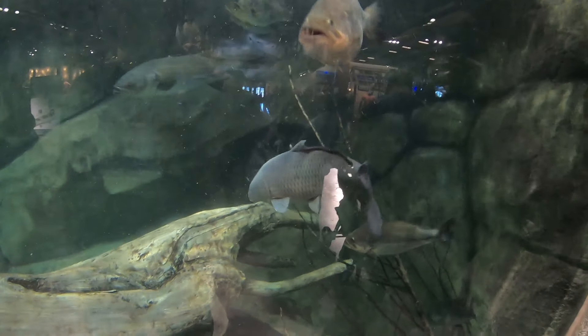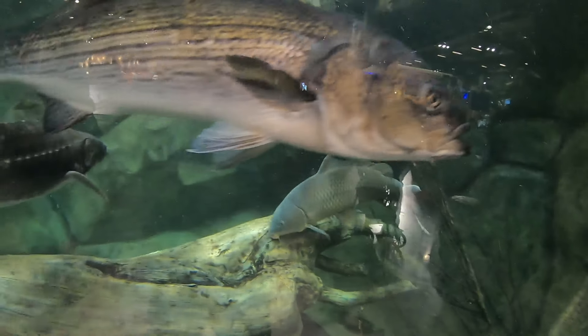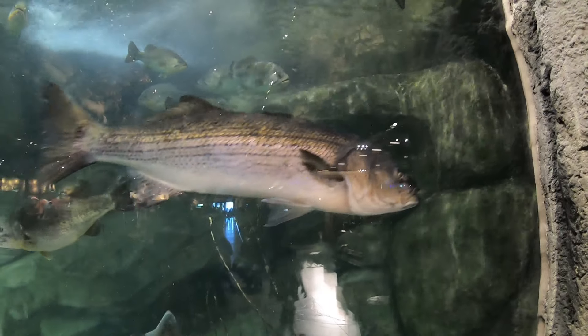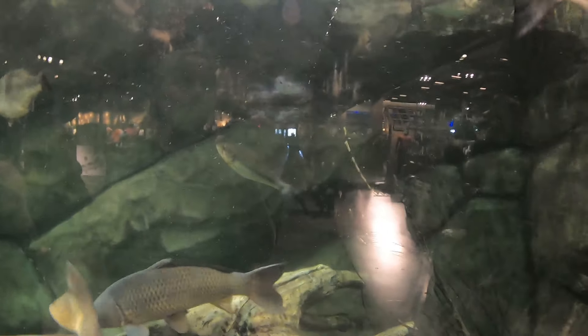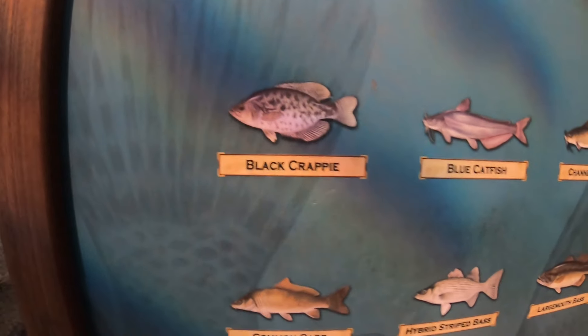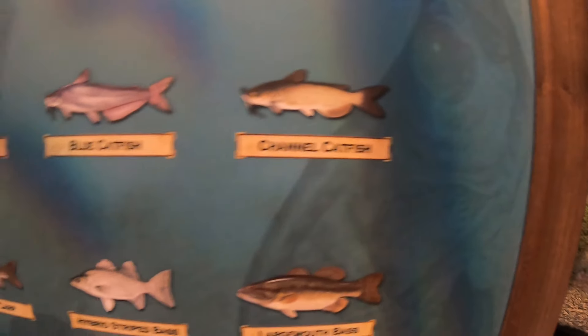We're gonna try to spot them in here. That's a carp. Look at that striper. It's a really nice fish tank. That's a black carp. Blue catfish, got a channel catfish.